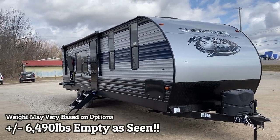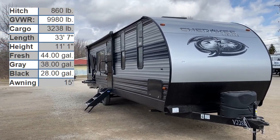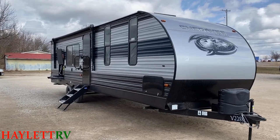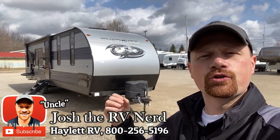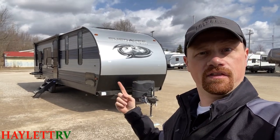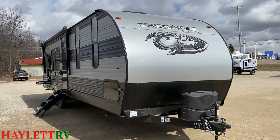6,490 pounds — the Cherokee 274 rear kitchen — landing for another season here at Halet RV of Coldwater, Michigan. This is a done-to-death floor plan, but done extremely well. What I mean by done to death is not at all derogatory toward this camper; it's just a very common layout. So why would you choose this version of it versus something else? That's what I want to focus on today.